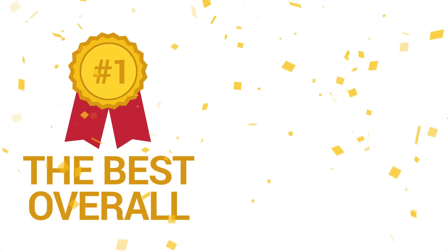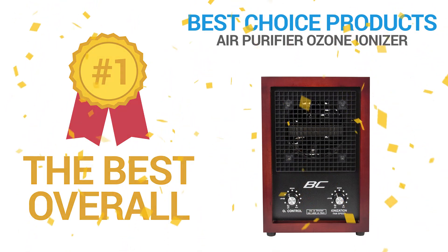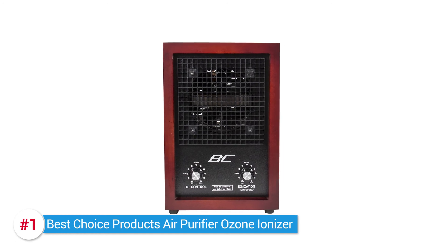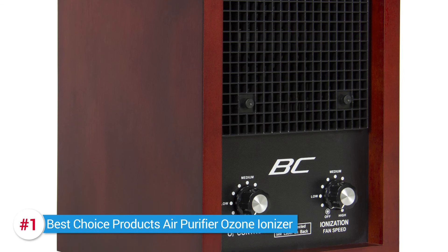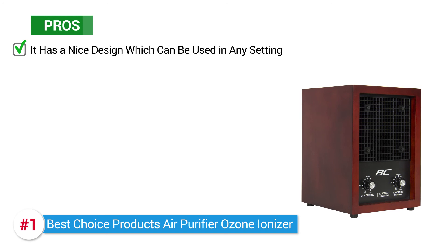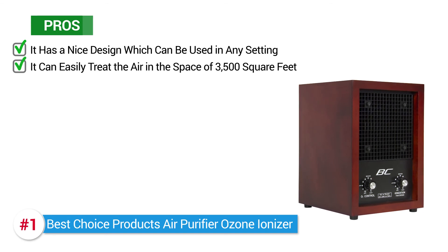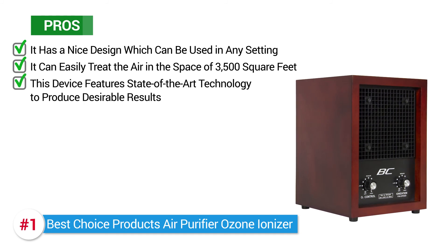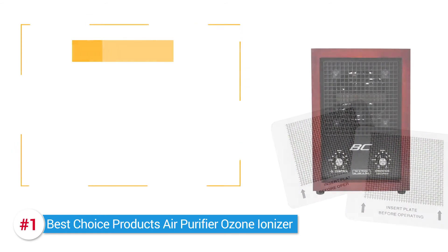Our recommendation for the best overall air purifier is the Best Choice Products Air Purifier Ozone Ionizer. The SKY 105.7 Ionic Air Purifier by Best Choice Products has a very appealing appearance. The retro-styled hardwood exterior is bound to look good in any kind of setting. Taking a look at its pros: it has a nice design which can be used in any setting, it can easily treat the air in a space of 3,500 square feet, and this device features state-of-the-art technology to produce desirable results. One con: the ceramic plates need to be changed annually.